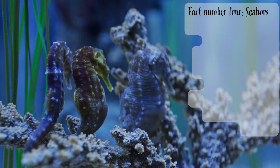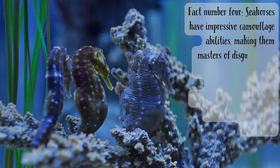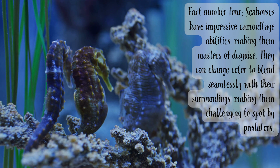Fact number four. Seahorses have impressive camouflage abilities, making them masters of disguise. They can change color to blend seamlessly with their surroundings, making them challenging to spot by predators.